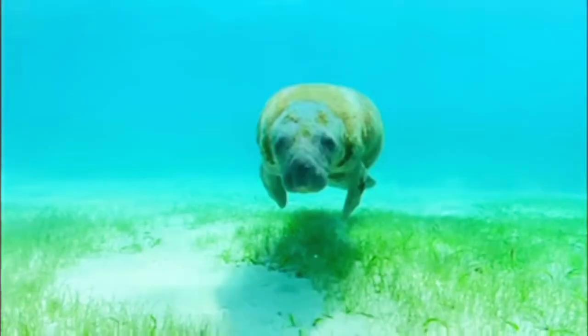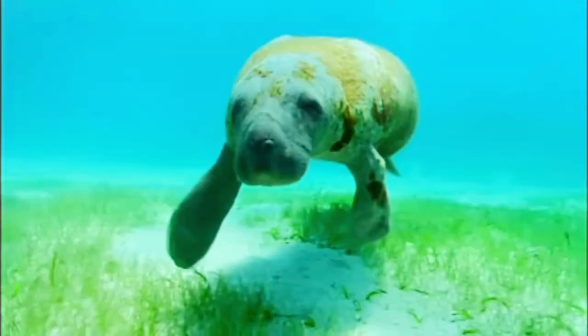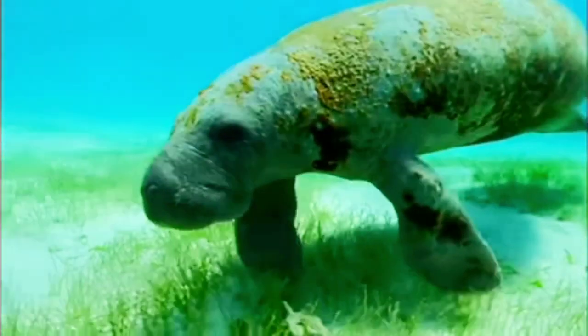All of manatees' teeth are molars, and their consistent tooth regeneration makes herbivorous grazing a breeze, especially since the grasses they eat are often riddled with sand.